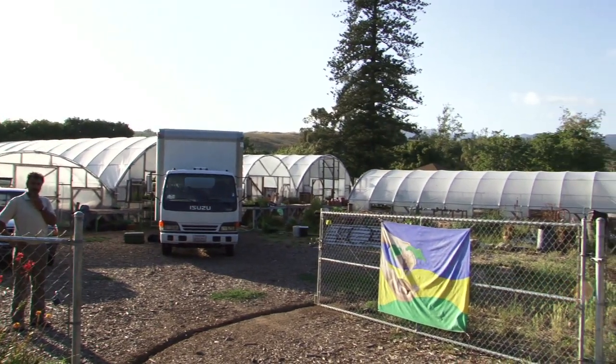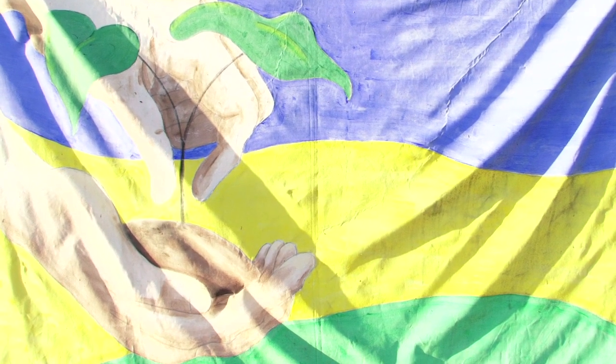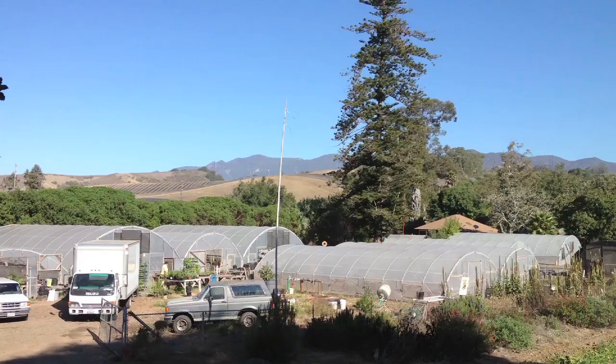I'm Oscar Carmona, owner of Healing Ground Certified Biodynamic Nursery in beautiful Santa Barbara, California. Feed the soil and let the plants feed you.